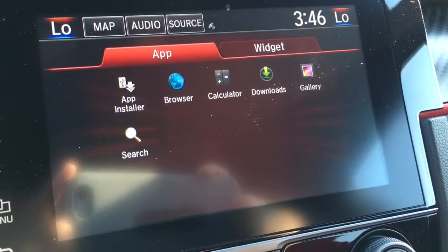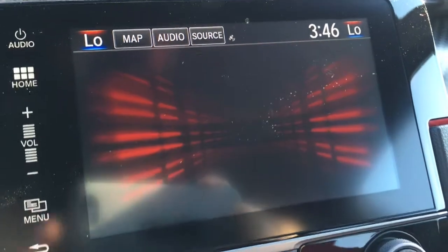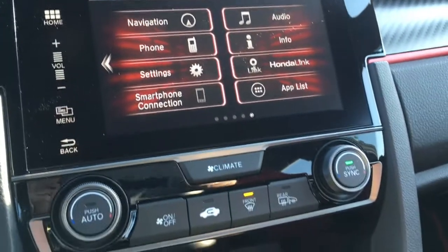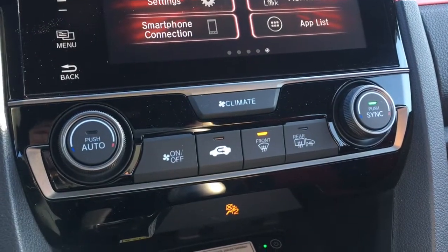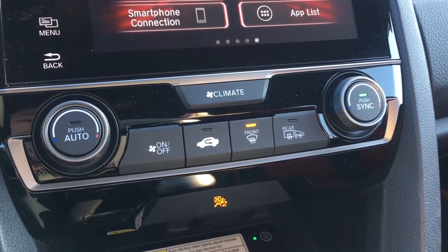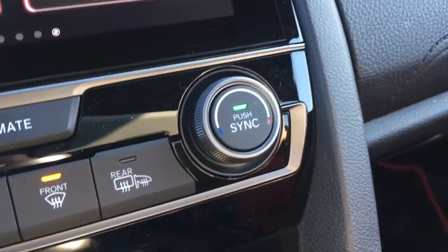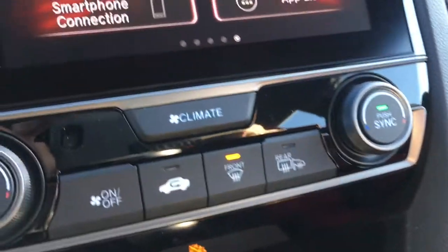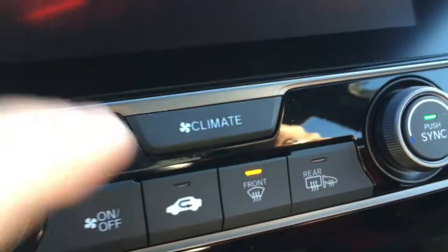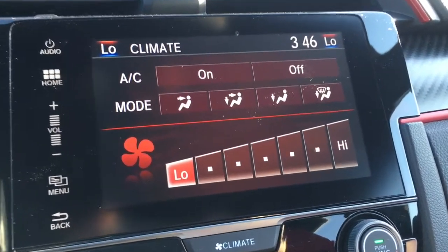In the app list we have an app installer, browser, calculator, downloads, gallery, and a search — a lot of cool features in there. Down below we have dual climate zone for driver and front passenger, so you can adjust temperatures independently. When the green light is on the sync button, all temperatures are matched evenly. Touch the climate button and you can adjust all temperatures right on that big screen.